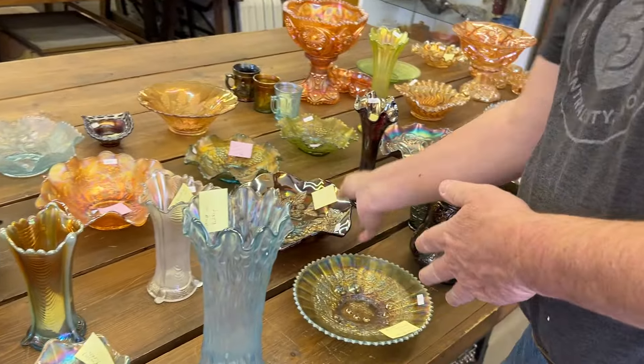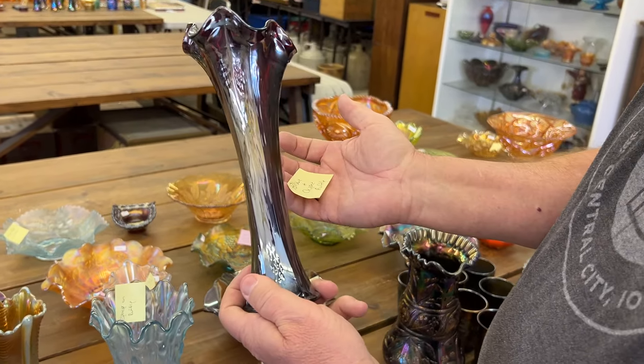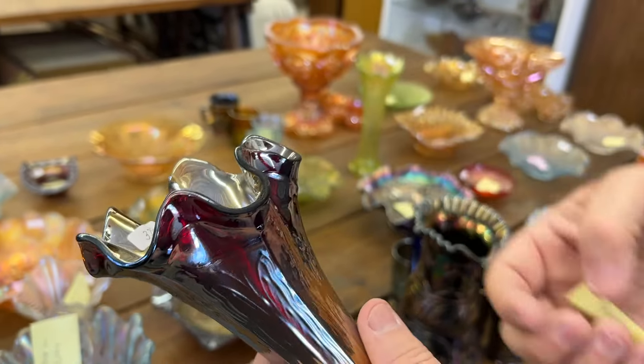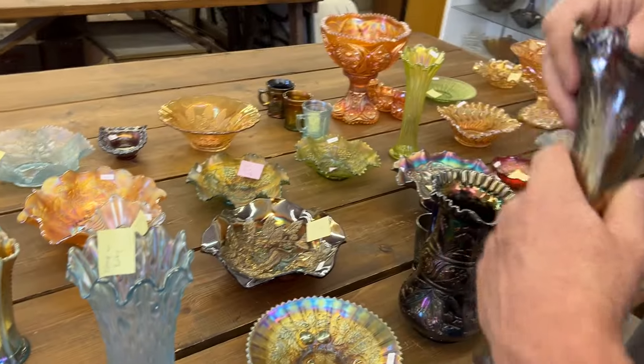Here's a butterfly and berry hat pin holder base. It has polish and chips on ruffles, and it also has a base chip — I just noticed that. There's a base chip. And this area is all polished right here, and there's another polish. A couple of ruffles have some polishing.